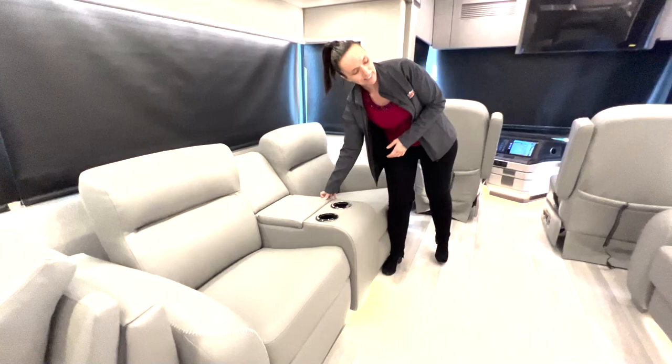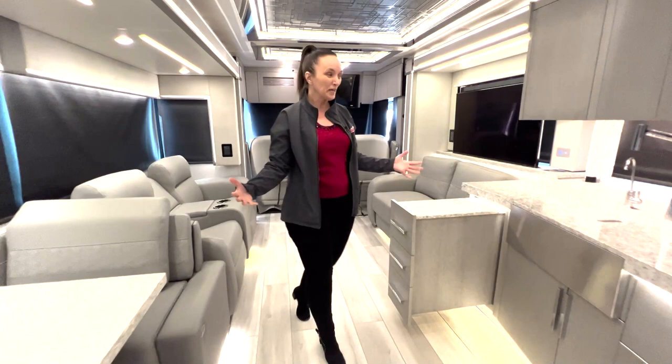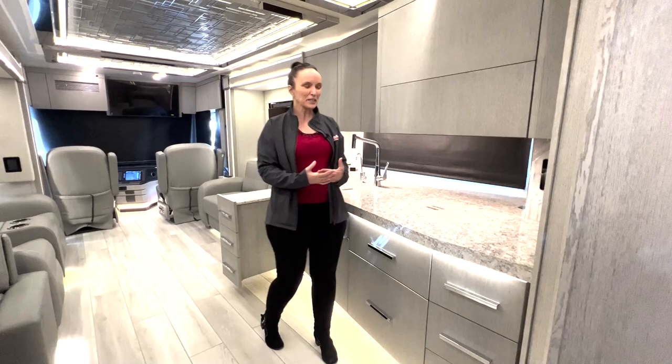There is also a small couch over here that you can pull out, so if you need to accommodate some guests you'll be able to do that. And then when we get to the kitchen area — the kitchen is the heart of every home, even a luxury home on wheels.